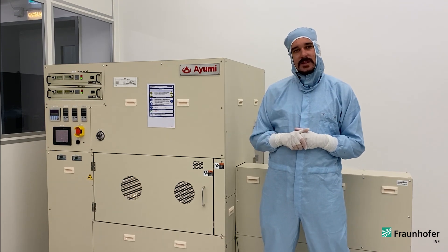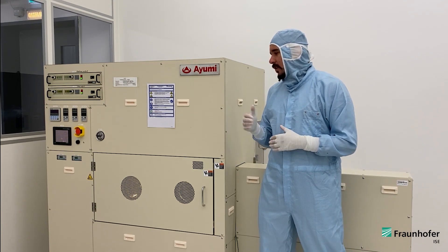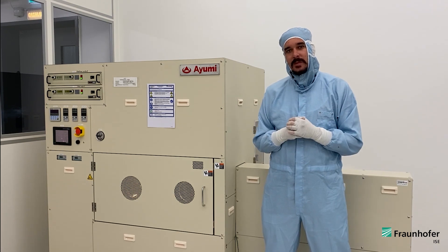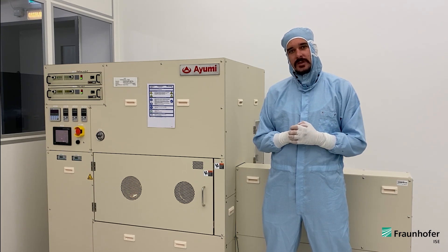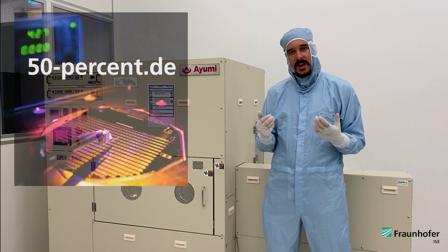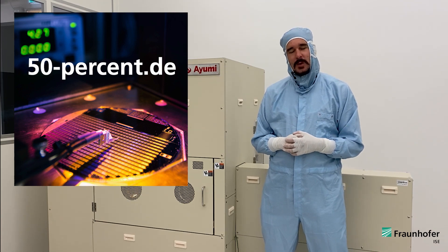However, a few millivolts are still lost at the bond interface, so we are still trying to further optimize the bond to gain these last few millivolts and realize the highest efficiency possible. If you want to keep updated on our progress toward achieving new record efficiencies up to 50%, please visit our website. Goodbye.